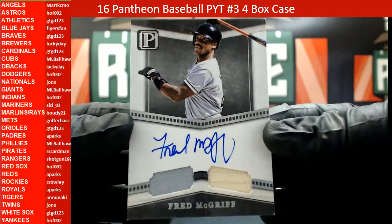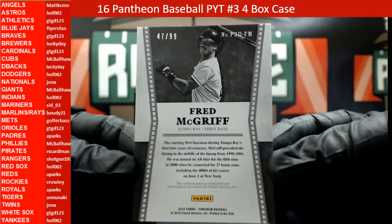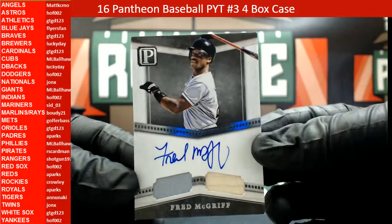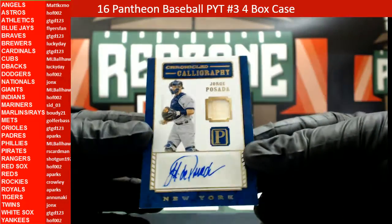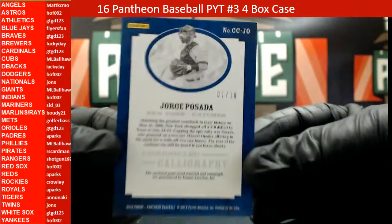Frank McGriff — on-card auto, piece of a bat relic, heading out to the Tampa Bay Rays, Bouty 21, 47 out of 99. Bouty hitting with that last-team mojo. This is going out to the Rays, and our next one is going to be a Jorge Posada autograph, Chronicle Calligraphy, piece of a bat relic, that was 1 out of 10.